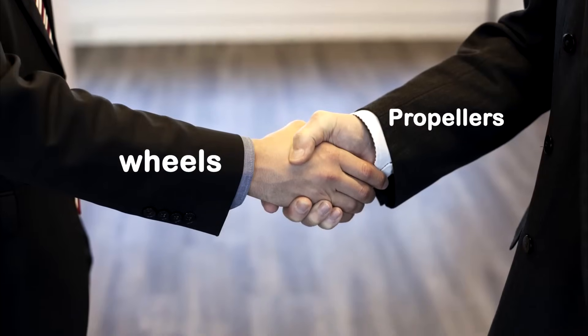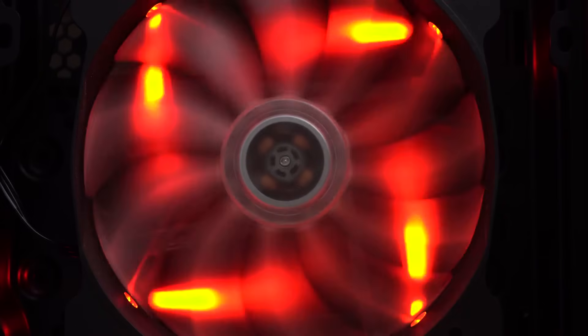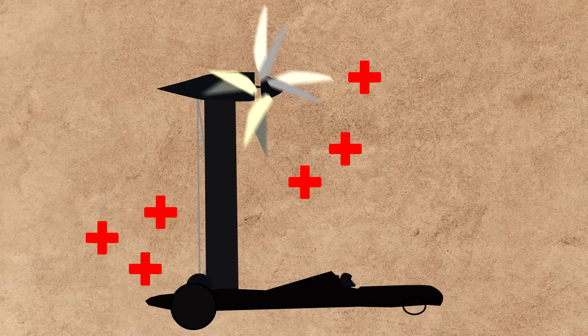Since the wheels and propellers are connected, once the vehicle gets close to wind speed, the rolling wheels will drive the propeller in a way that makes it act as a fan. The propeller then pushes air backward faster than wind speed, generating additional thrust.